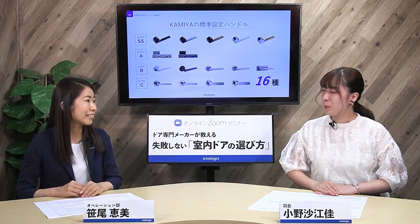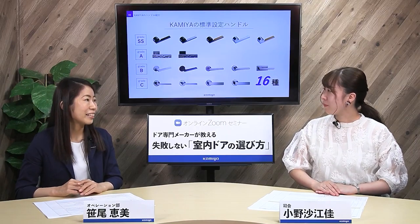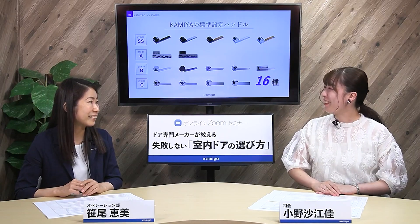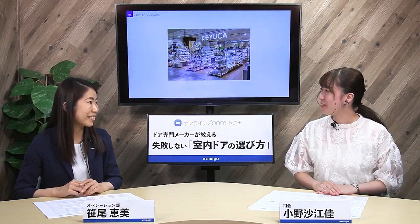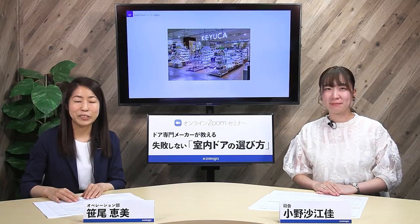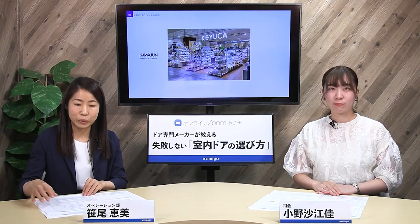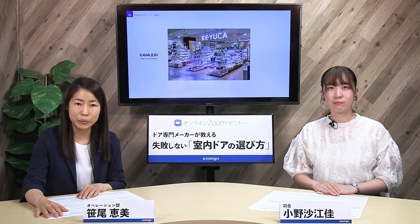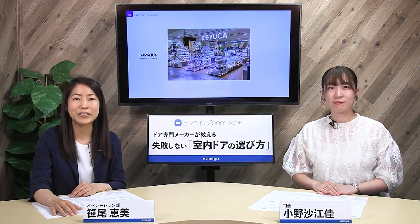すいません、ちょっと聞いたことないです。それではケイルカは知ってますか？ケイルカなら知ってます、おしゃれな生活雑貨のショップですよね。そうなんです。そのケイルカを運営しているのが川潤という会社で、この会社は国内でも最も人気の高いレバーハンドルのメーカーで品質・デザインともに定評があるんです。神谷が採用しているハンドルはほぼ全てが川潤製なんですよ。